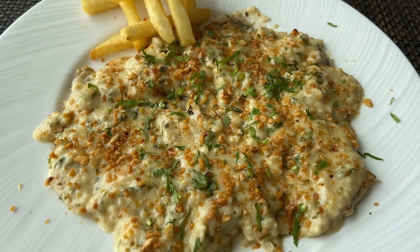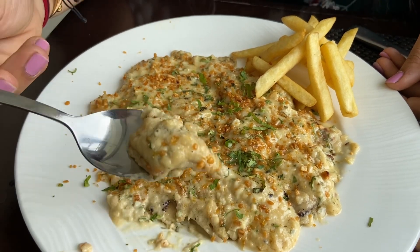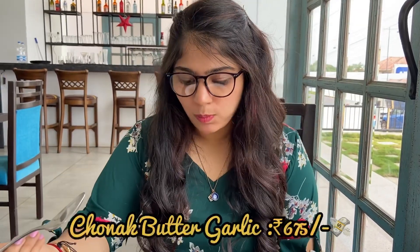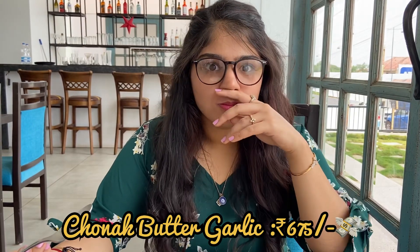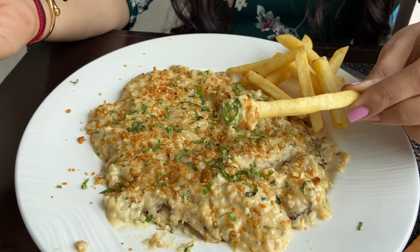Next up, I tried their Sonak Butter Garlic which is served with some French fries. I would highly recommend you guys to try out this dish because I myself enjoyed it. The fish is very soft to cut into and it has a thick layer of white sauce which is very garlicky and buttery.